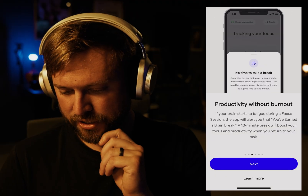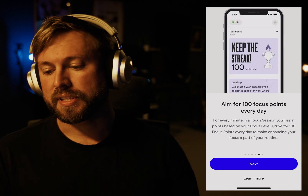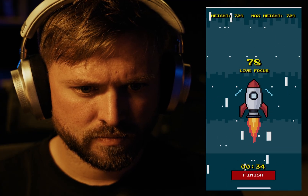If your brain starts to fatigue during a focus session, the app will alert you that you've earned a brain break. Aim for 100 focus points a day — so we're gamifying it a little bit. I also got to play this little rocket video game, and my brain controlled the rocket. It was so cool.